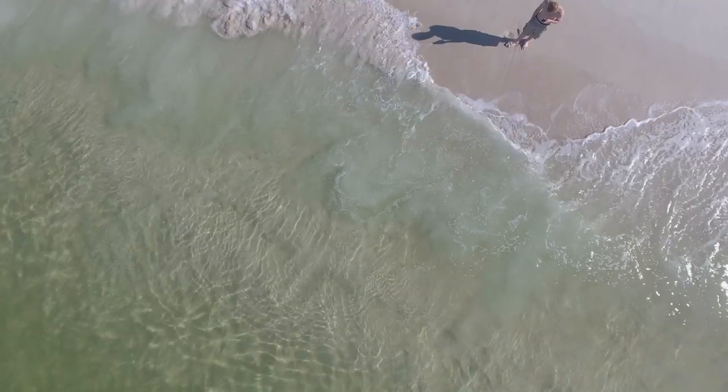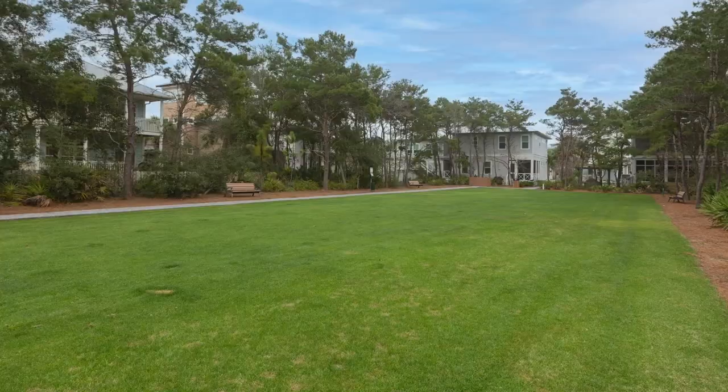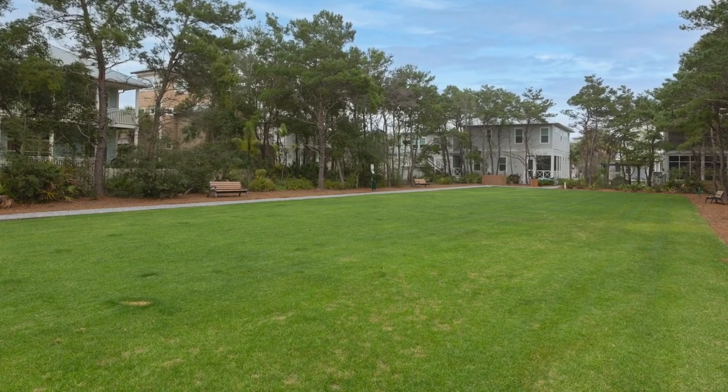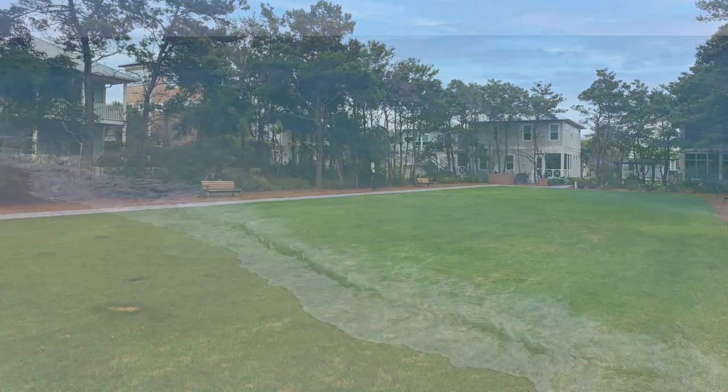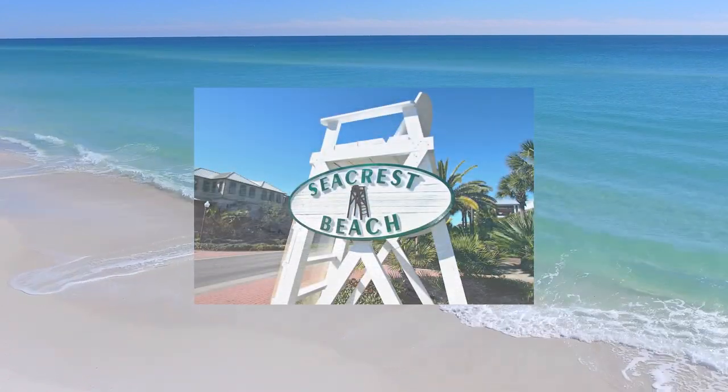Jump on the Seacrest Beach Tram to and from the beach. Take a walk on the Seacrest Nature Trail, play in any of the four new parks, or bike around this safe sidewalk community. We have everything you need — the only thing missing is you.